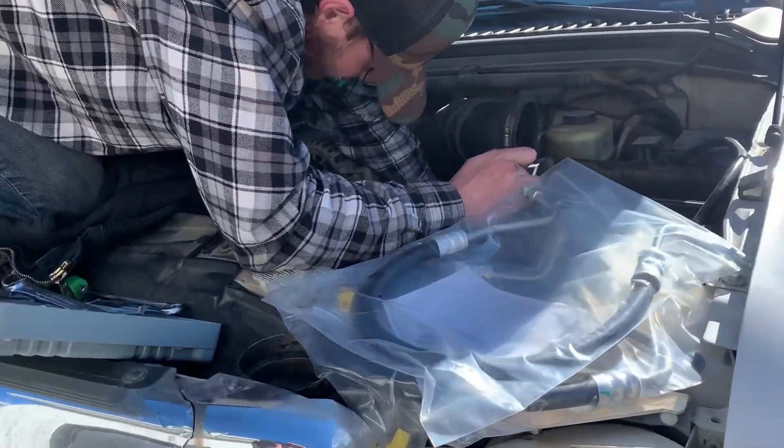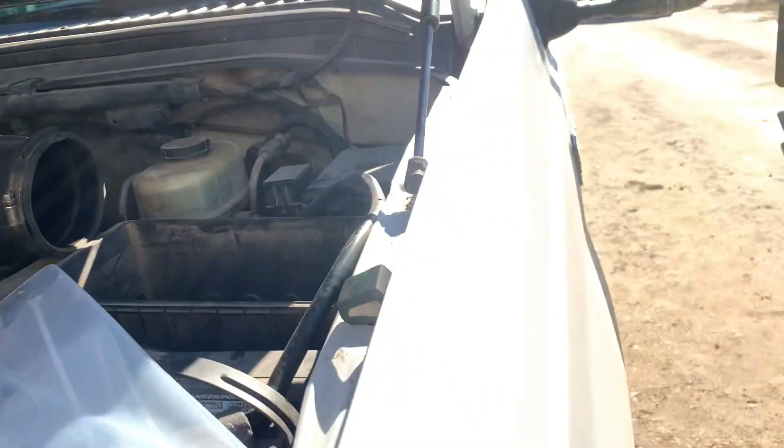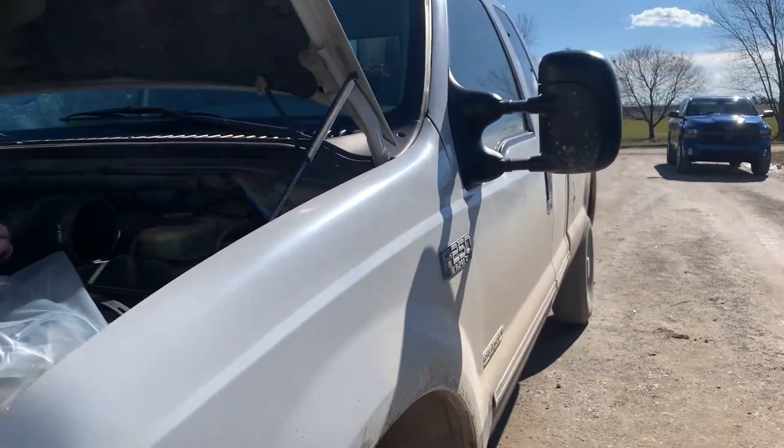Well, we're currently fixing the power steering hoses right now. That's what we're doing at the moment on the new 7.3 — new to me at least — '99.